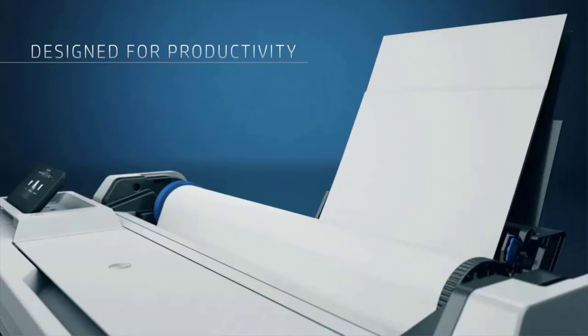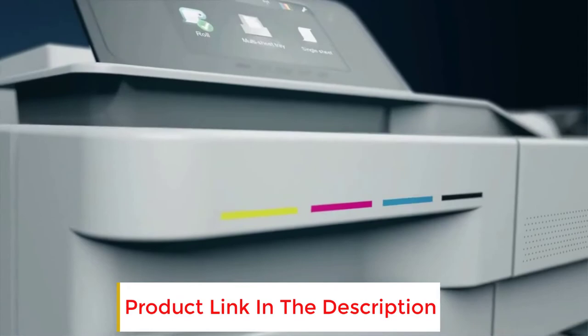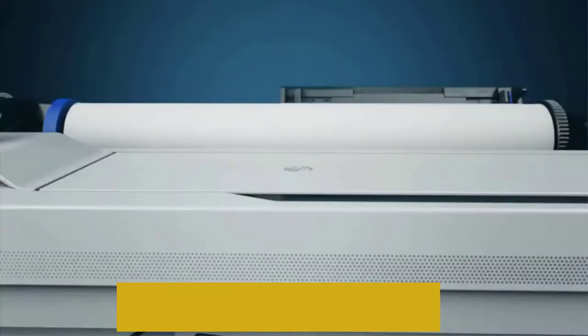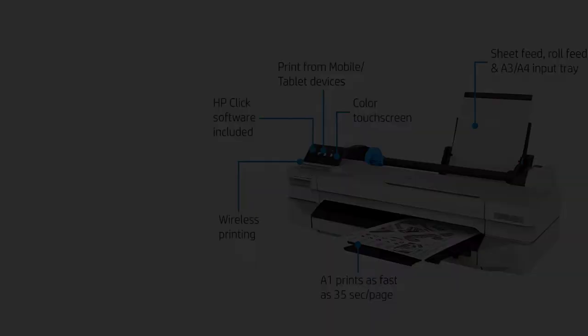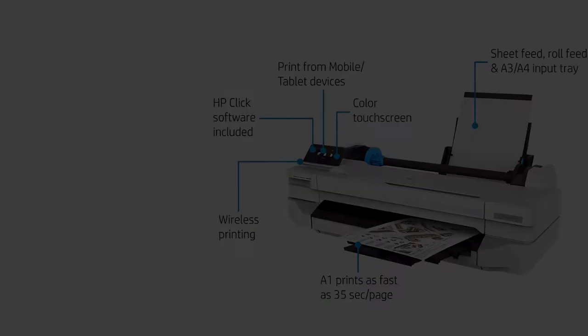With the convenient HP Smart App, you can quickly edit, organize, and make quick changes before you print. The printer runs wirelessly, allowing you to connect your smart devices to the printer easily and print remotely. It has HP printing software pre-installed, so there's no hassle of finding a separate printing software only to find out it's not compatible with your operating system.